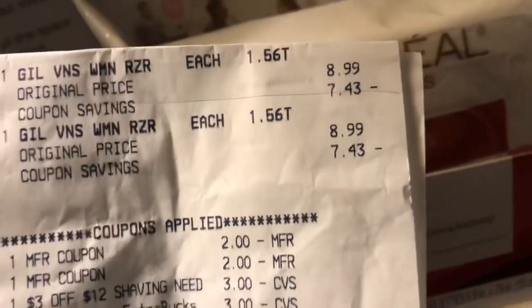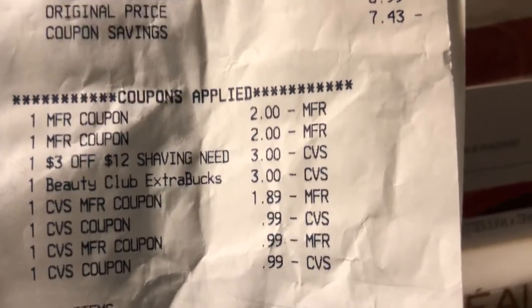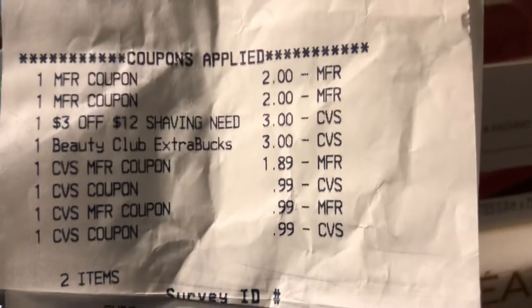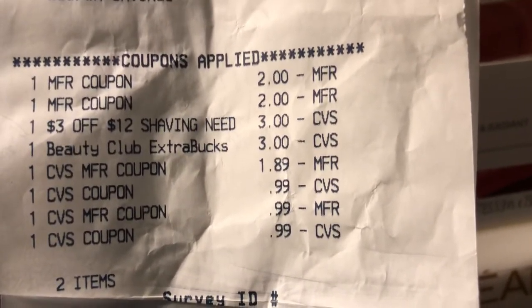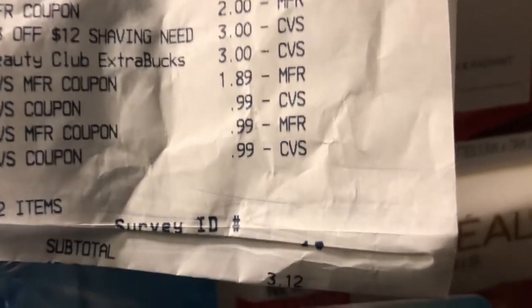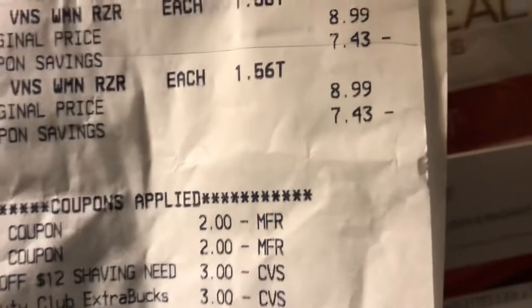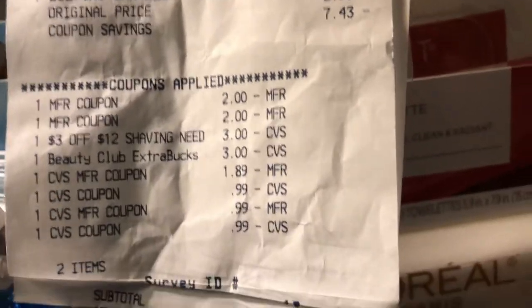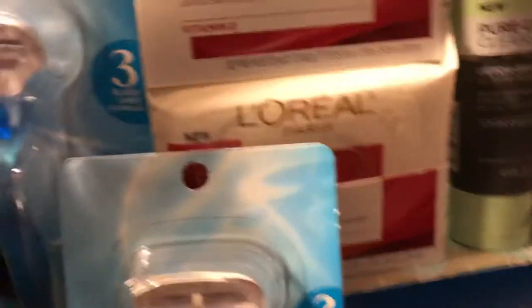The next thing Cheryl did was the Gillette Racers at $8.99 each. She had two of the $2 manufactured coupons and a $3 CVS CRT. She rolled about $6 with ECBs in it — that's $3.12 — and she rolled the cash card to make up the difference. Here's her receipt once again on the Gillette Racers, and she got back an $8 ECB on that.